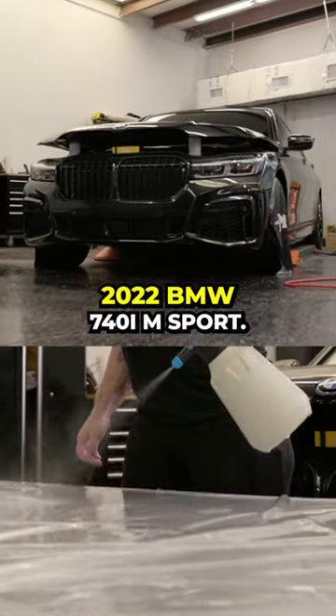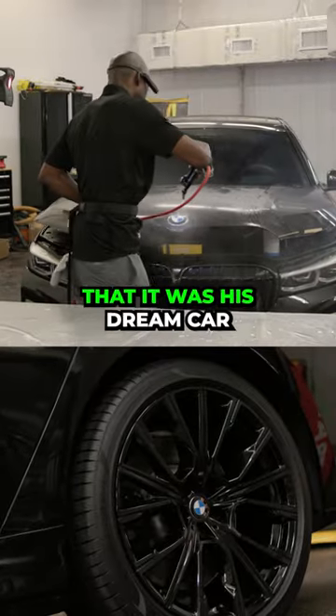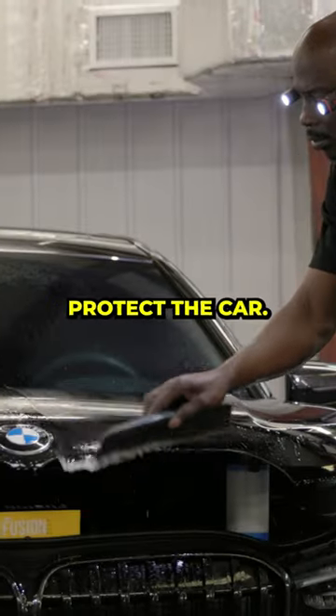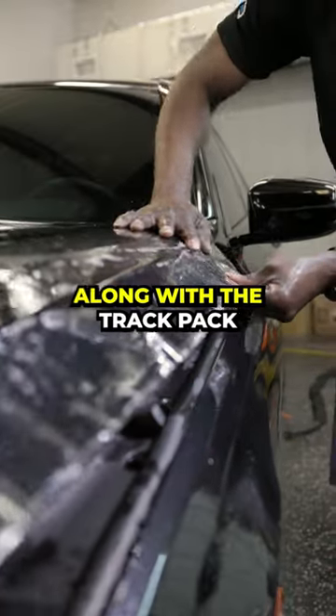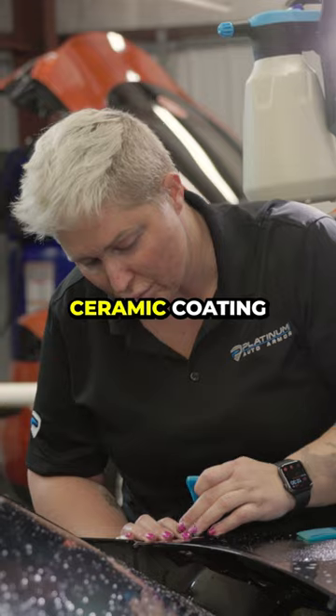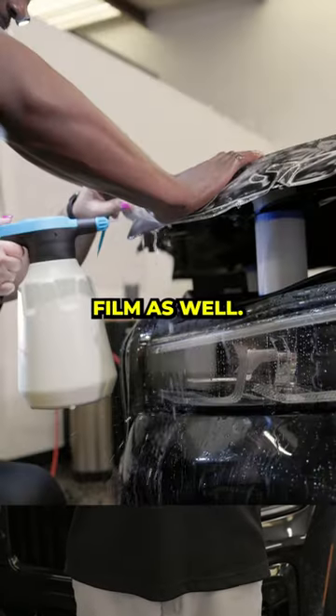Today at the shop, we have a 2022 BMW 740i M Sport. This customer called to let us know that it was his dream car and he wanted to protect the car. We did a full front paint protection film package on it, along with the track pack as well, and a five-year ceramic coating on all the exterior surfaces, plus the paint protection film as well.